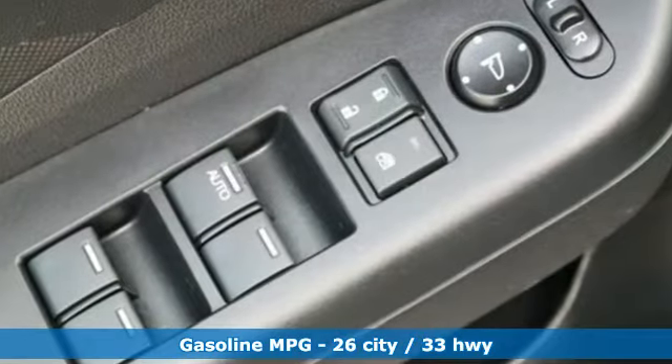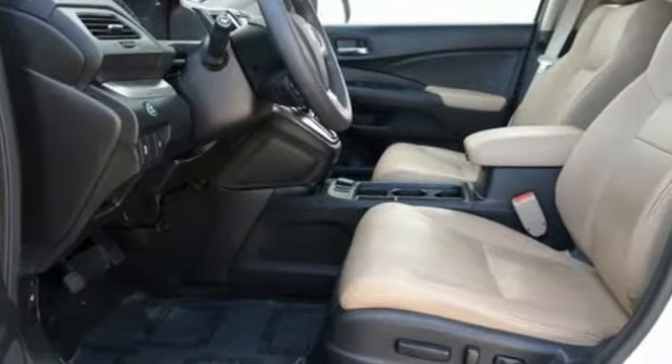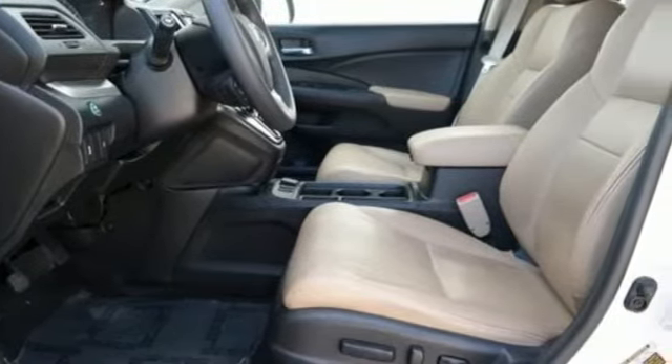And with features like these, every drive is a pleasure. Streaming audio, doors and push button start proximity key, front heated bucket seats.